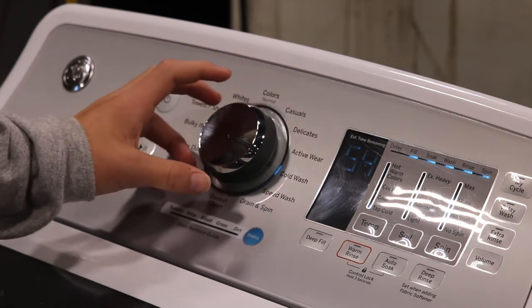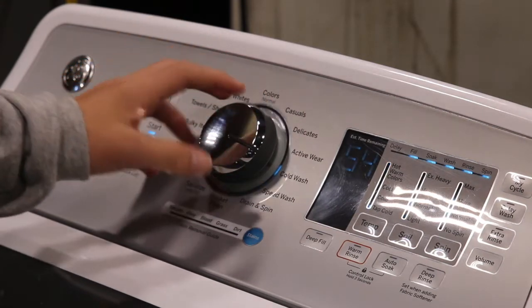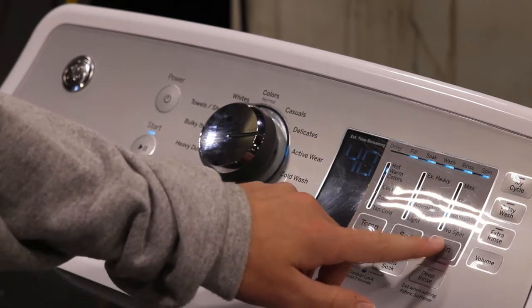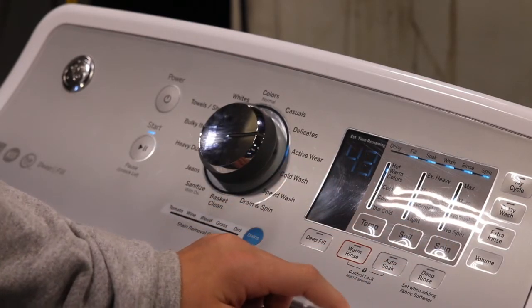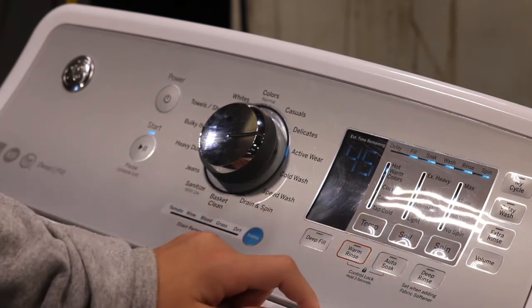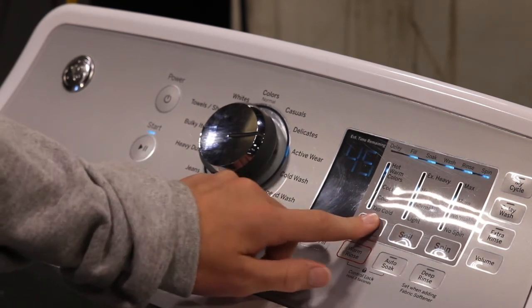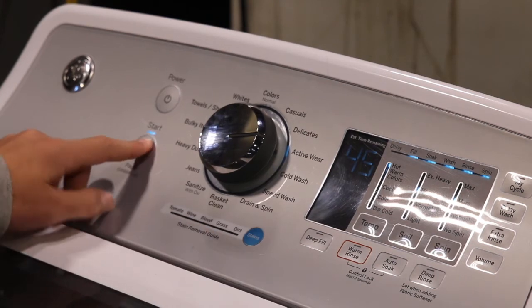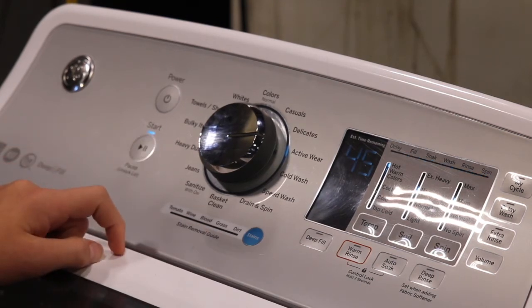So when you turn the knob, it speaks out the setting. It also does these settings over here — spin level high, soil level heavy, water temp hot. And when you click start: 'Start an active wear with an estimated 45 minutes left.'